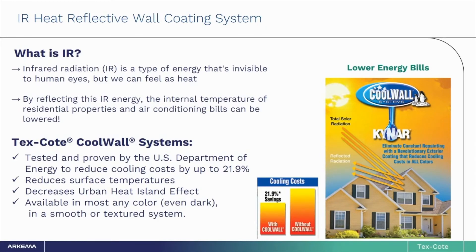If you have ever walked across hot pavement in bare feet in the summertime, you know what we mean by IR radiation. IR is a type of energy invisible to the human eye, but we feel it as heat — it is especially noticeable in darkly pigmented colors. By using IR-reflective pigments, TexCoat's CoolWall coatings can help to reduce the temperature of the surface and therefore reduce the amount of air conditioning required during those hot summer months. Testing and data provided by the U.S. Department of Energy has shown these energy costs can be reduced by up to 21.9%.